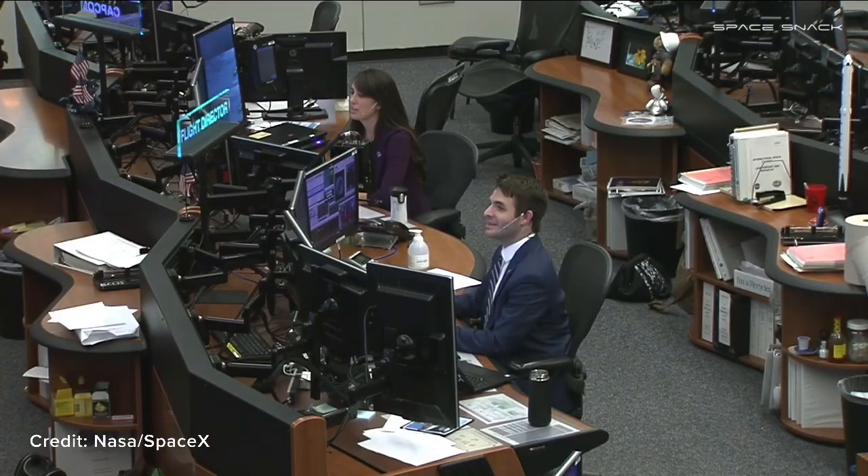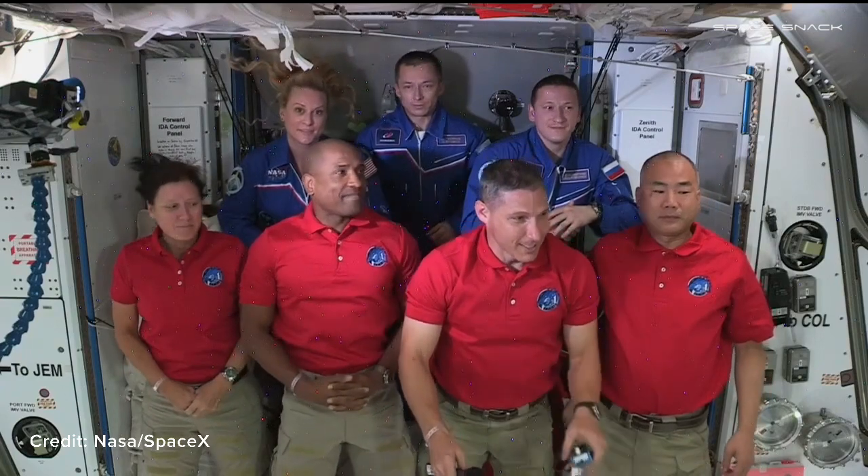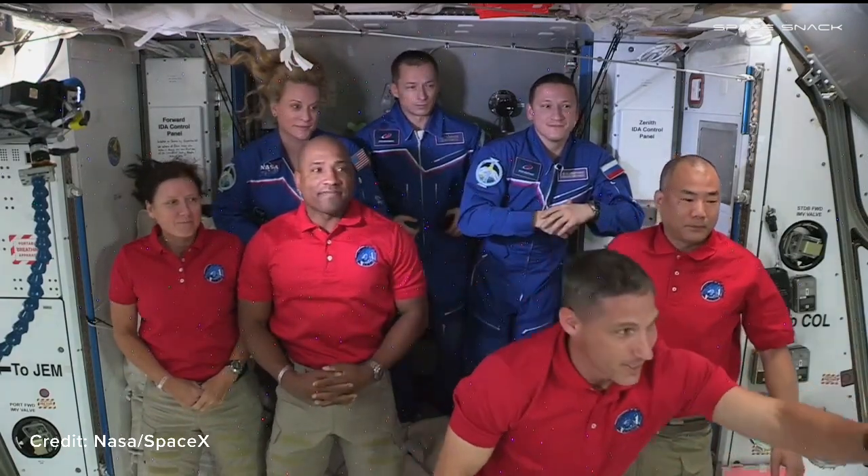Station, this is Houston — are you ready for the event? At Houston, this is Station — we are ready for the event. Mr. Morehard, please call station for a voice check.